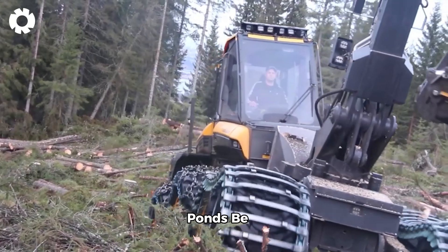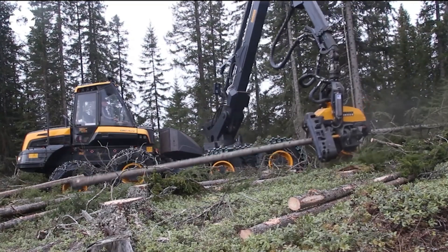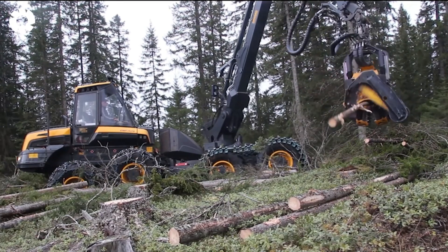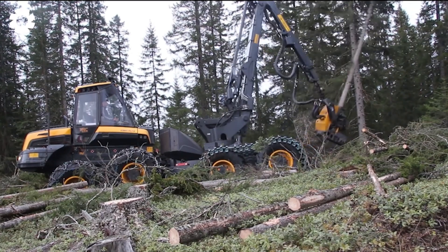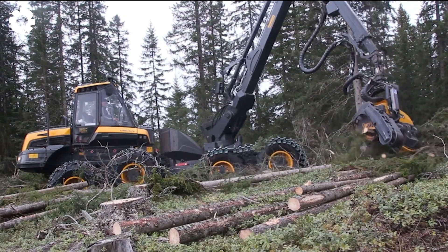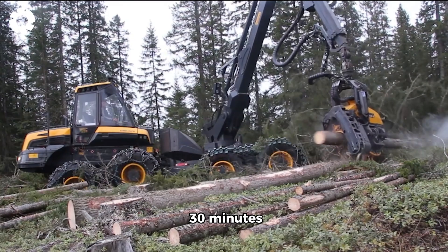The Pond's Bear is like a forest monster, with its sturdy steel tracks easily conquering any terrain. Its flexible arm, like a giant python, tightly grips and brings down large trees. The automatic debarking system significantly shortens harvesting time, transforming a tree in just 30 minutes.